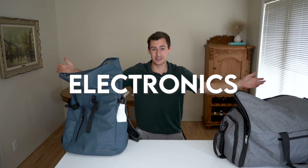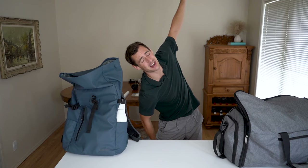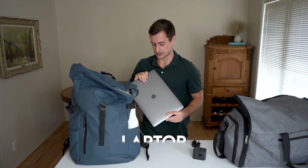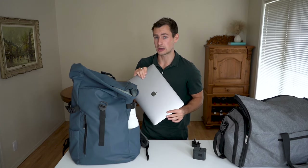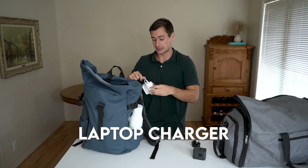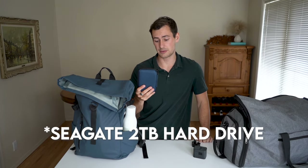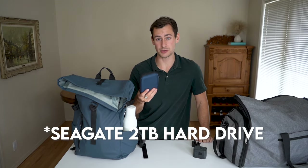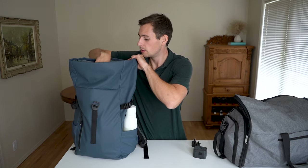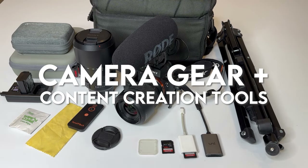Now moving on to electronics — this includes camera gear and content creation tools. I'm going to be bringing my laptop on this trip. I don't really want to bring this valuable item, but because I'm going to be editing on the road and working while I'm abroad, I have to bring it. I'm also bringing the laptop charger and a SanDisk hard drive to back up all of my photos and videos. I'm going to be taking a ton of content, so I want something to back it all up on.